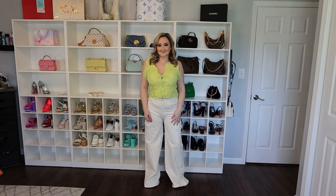Last up we have this adorable outfit: a green top paired with these white cargo jeans. The jeans are a little bit too long, but I love the fit everywhere else — I'm going to keep them and get them hemmed.